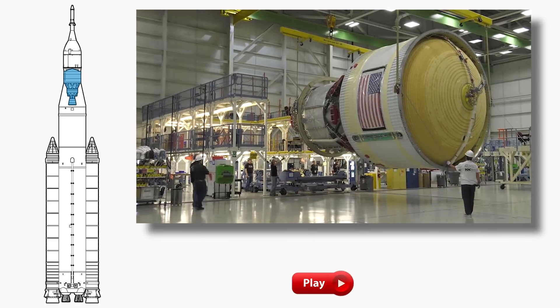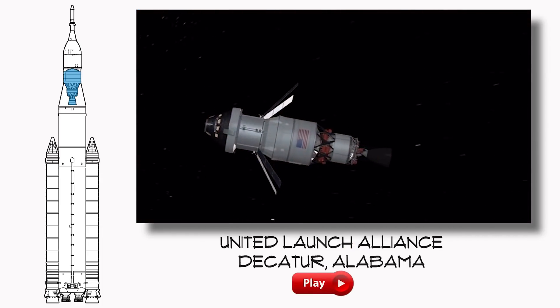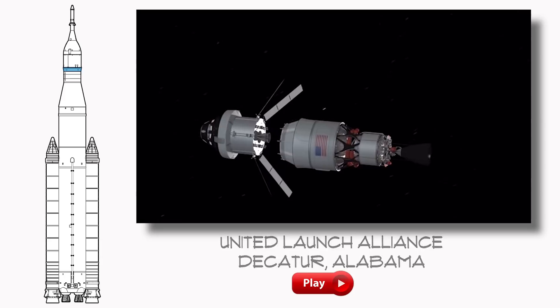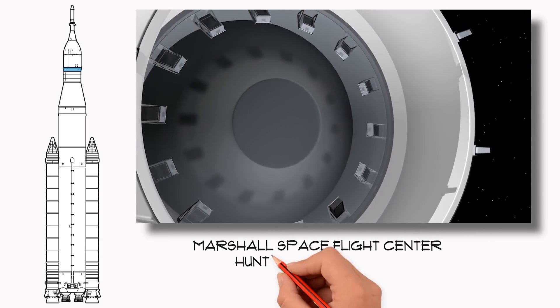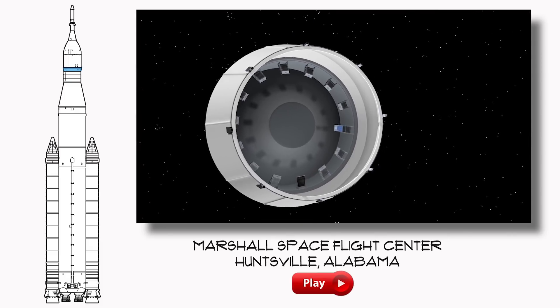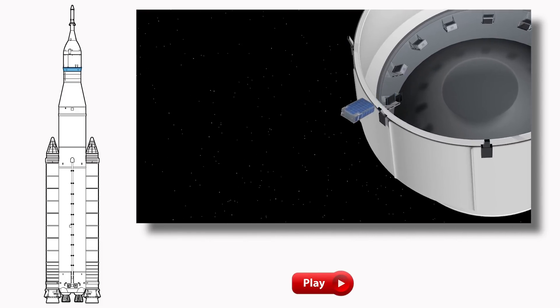So where are we? Near the top of the rocket, the Interim Cryogenic Propulsion Stage will give Orion a push toward the moon. But its job isn't done there. It will separate from Orion, and 13 CubeSats — little spacecraft and science missions about the size of a shoebox — will be released into deep space from the Orion Stage Adapter.